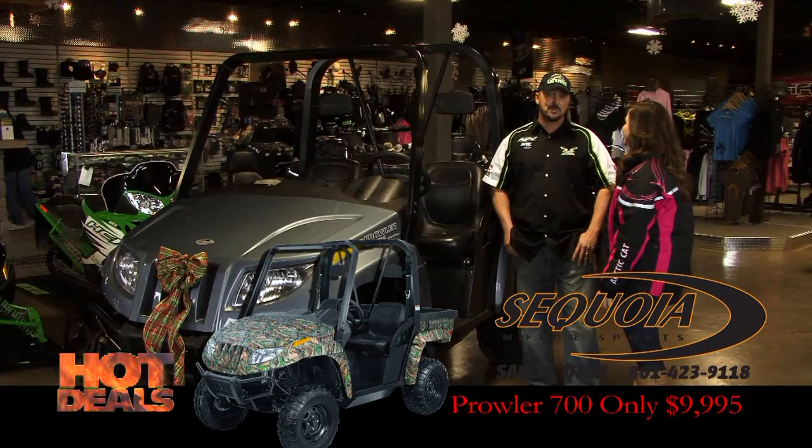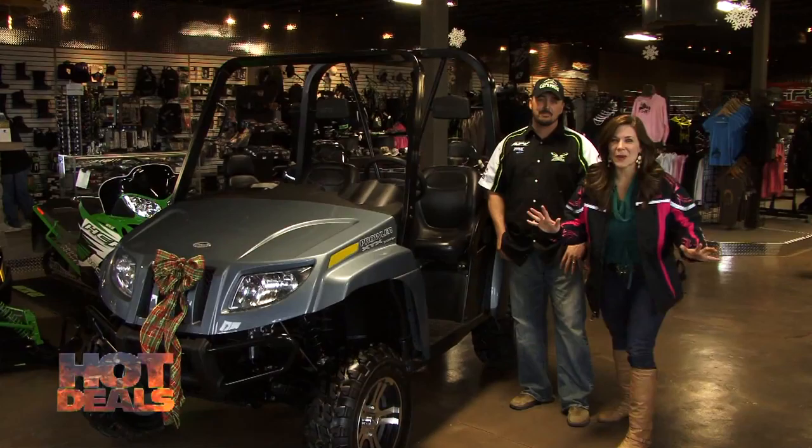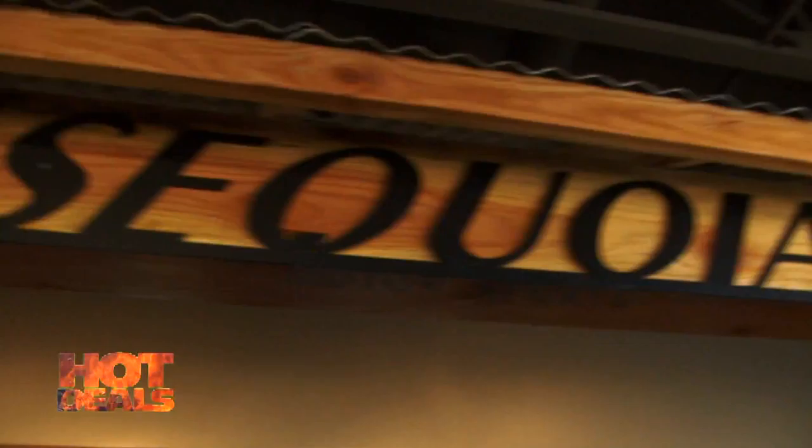Yeah, that's a great deal. So come on down to Sequoia Motorsports for Christmas and get your hands on it. But that's not all — you know how we roll. We've got a lot of hot deals coming up, so let's go.